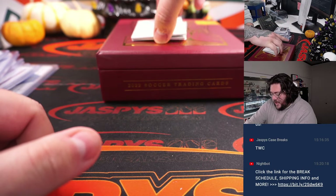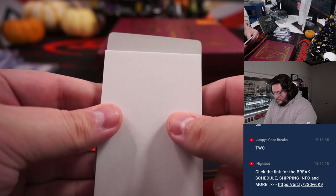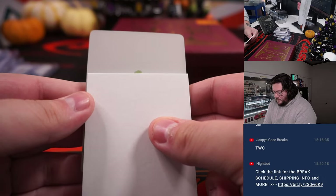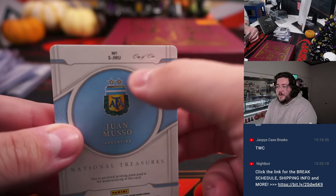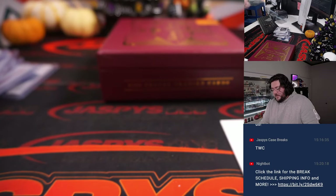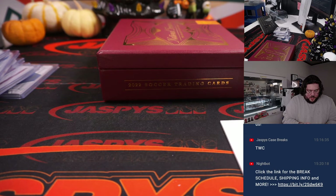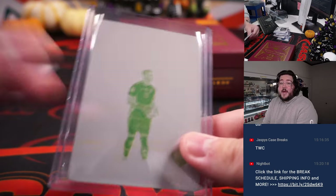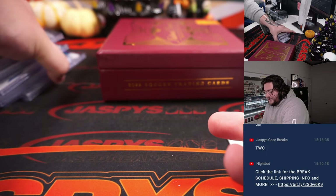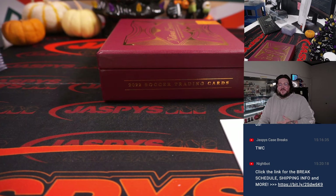Very nice. Last card — the printing plate. Good luck. One more: Juan Musso, one of one for Argentina, going to Wenshan. Very nice. Printing plate to end it — one more for Argentina. That was box 11. Number 12 — sold out already. So when we come back, last box of the case of NT Road to FIFA. Thanks again y'all. JaffysCaseBreaks.com.